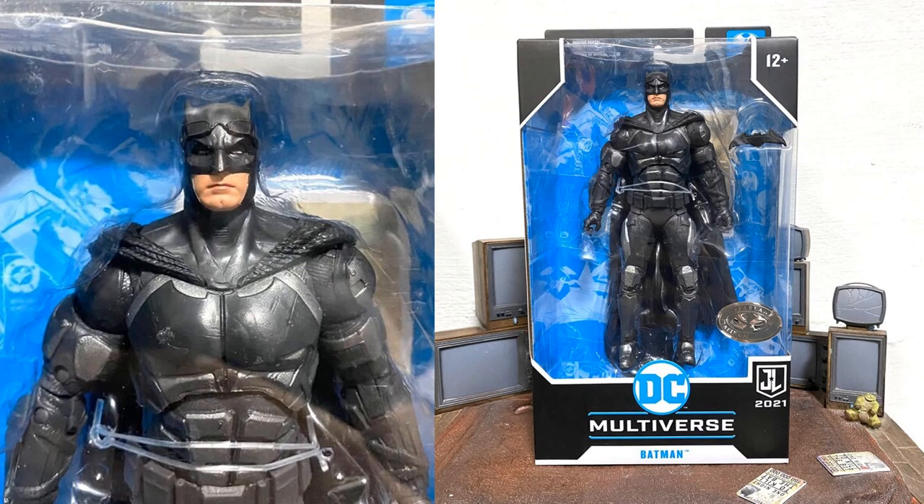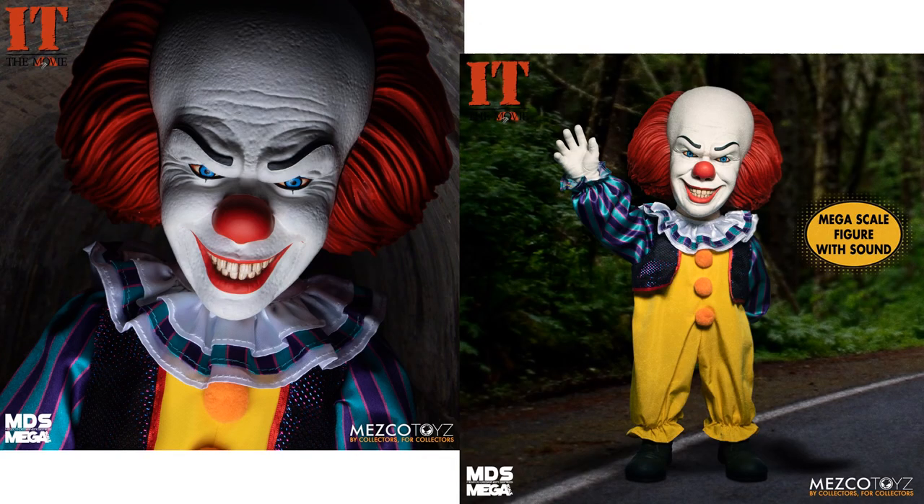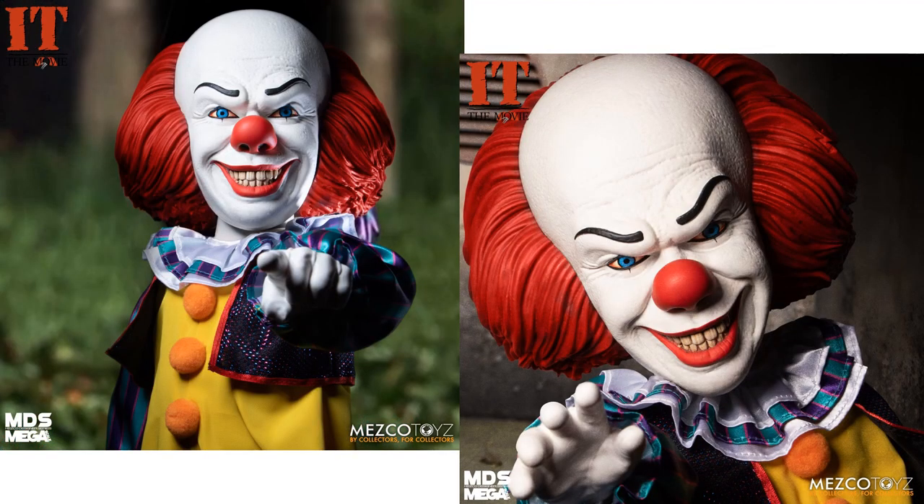A little leak from DC Multiverse Snyder Cut with McFarlane Toys: your Batman Platinum Edition figure — got the goggles on his head, Ben Affleck here. From Mezco, you get your Designer Series Mega Scale 1990 Talking Pennywise — 15 inches, 11 points of articulation, $98 for this guy.